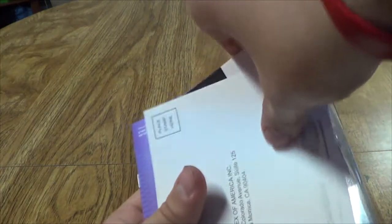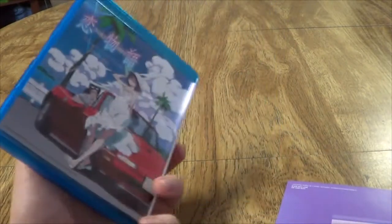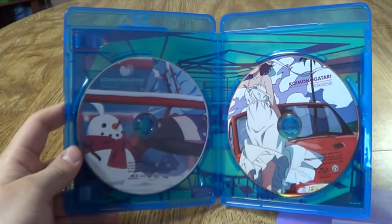I haven't watched this arc yet, so I'm looking forward to checking it out. I'll probably watch it sometime soon — probably sometime this weekend. I was looking forward to finishing up Monogatari Second Season — or Monogatari Second Season rather, because it's not really the second season, it's technically the third.